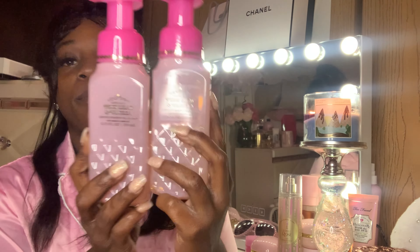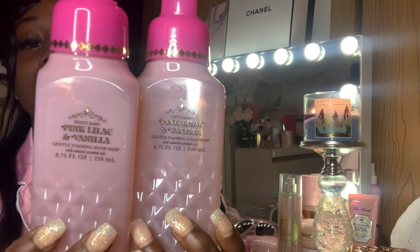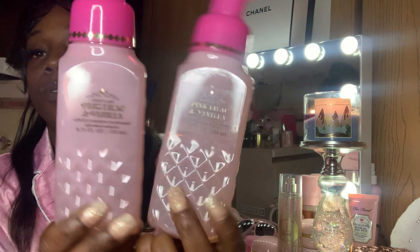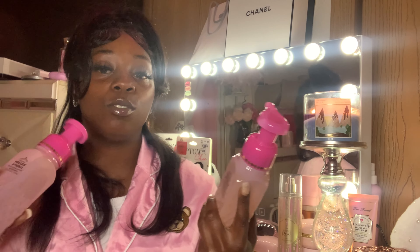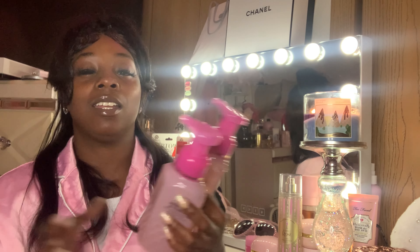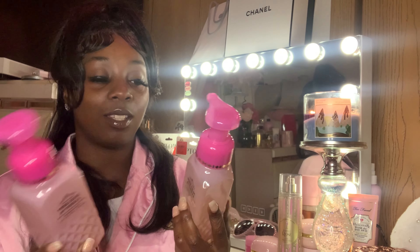My last time I went back I got these three and they were like a dollar and 88 cents. This is Pink Lilac and Vanilla. I didn't even want this bottle — I don't know why they came out with like two different bottles. I wanted the bottle to match the top like they showed it on the internet, but when I got to the store it was this bottle, so I got it anyway.